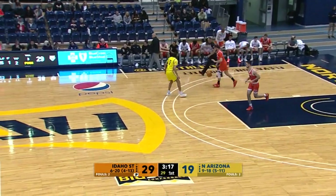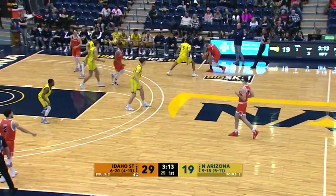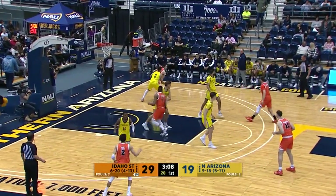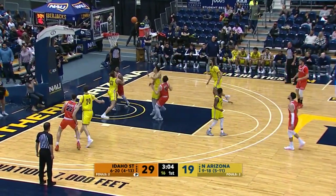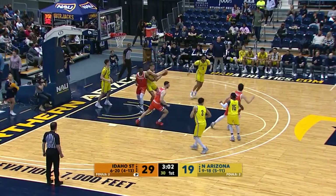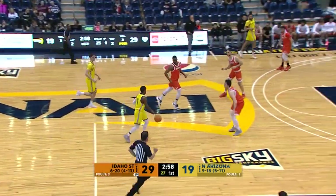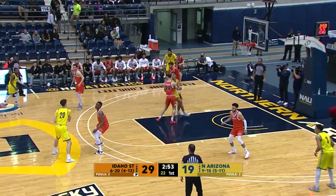Think about this: we're at the 3:14 mark and the Jacks have had two scoring droughts of five or more minutes already in the first half, with three to go. Smaley leans one in, too strong, and Carson Tout gets the position and rebounds. Still 29-19 the Bengals, under three to go in the first half in Flagstaff.